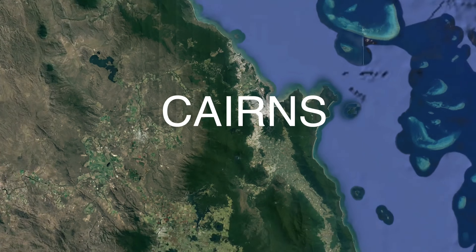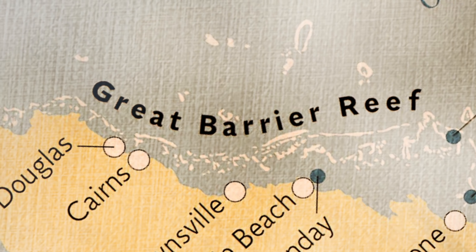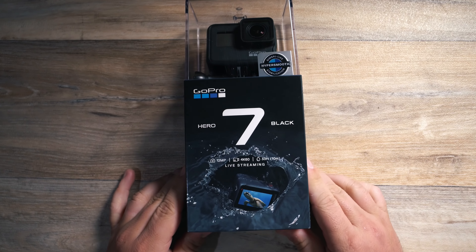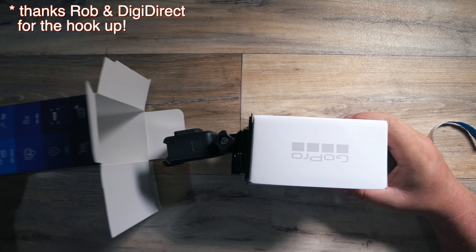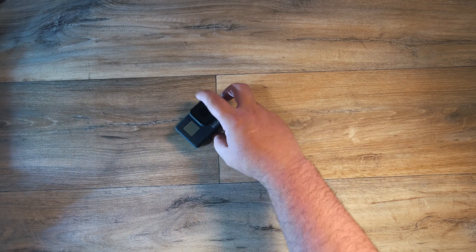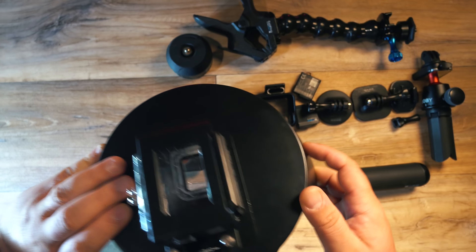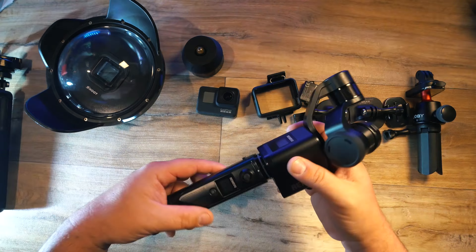Alright, so I've made it to Cairns — I don't know how they say it. This is my first time up here at the Great Barrier Reef and I wanted to do something really cool and exciting. But first, I got the new GoPro Hero 7 Black to replace my broken Hero 5. Quick unbox, and yeah, this is what's inside. So on this trip I brought all of these accessories, including a gimbal, but mainly all I needed was just this.